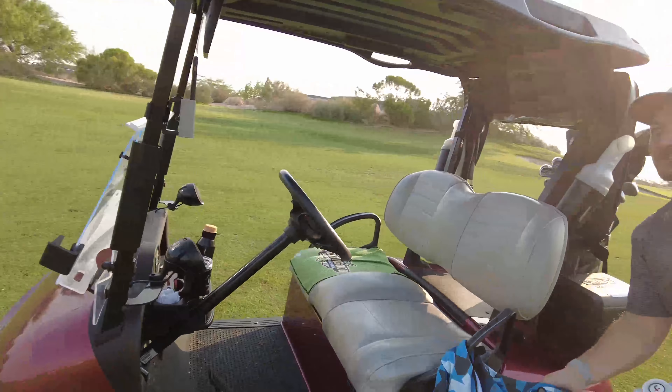I want to land it right on the edge there, not on the green. I pushed that — that was on me. The houses alone on this course are worth the price of it. Like just seeing them? Yeah, yeah.